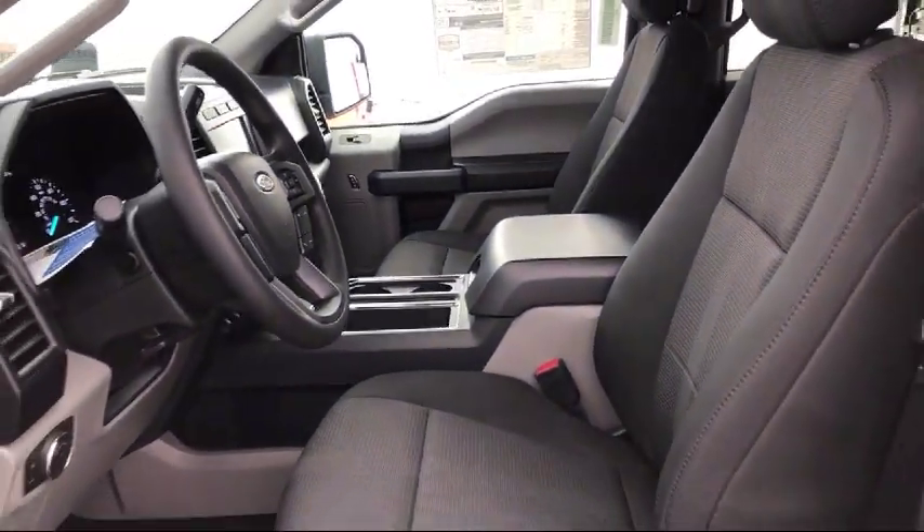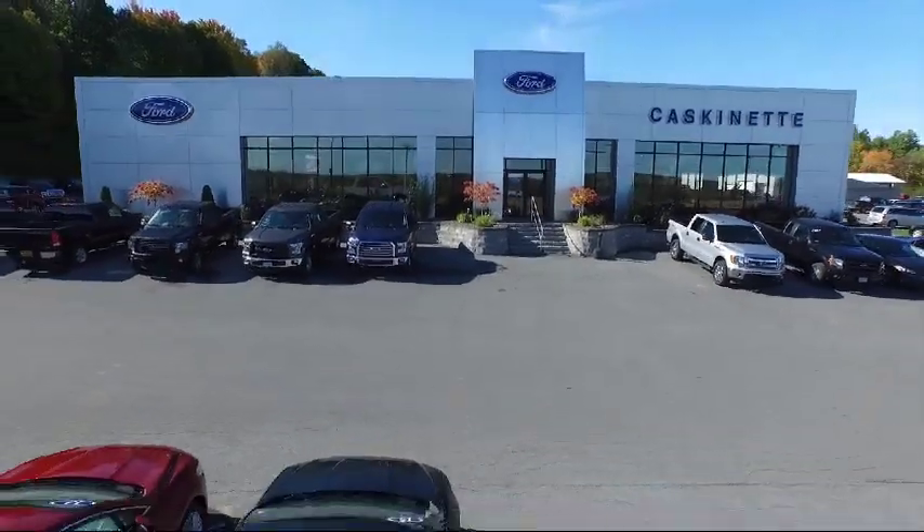We're located at 36788 State Route 26 in Carthage.